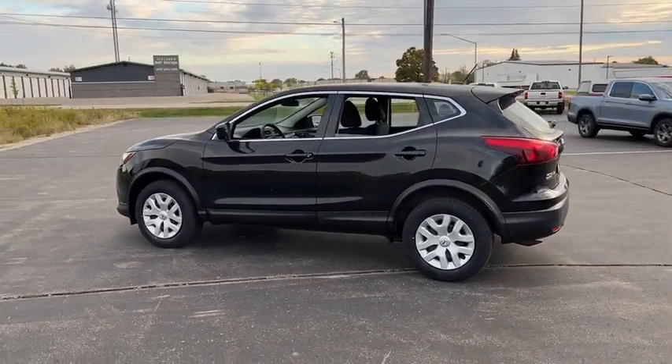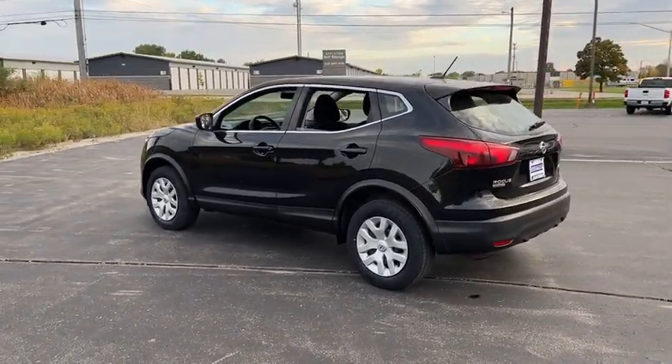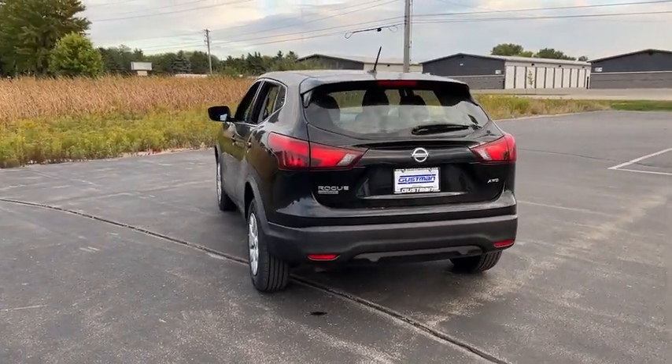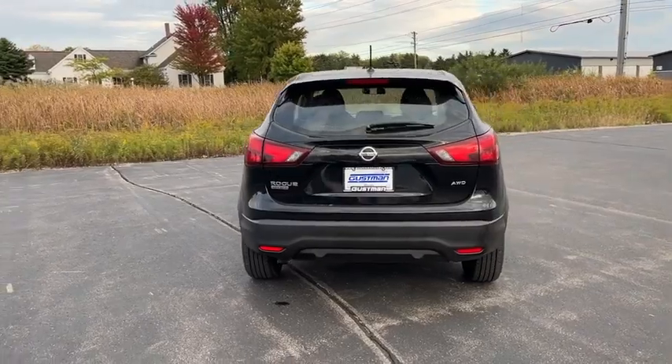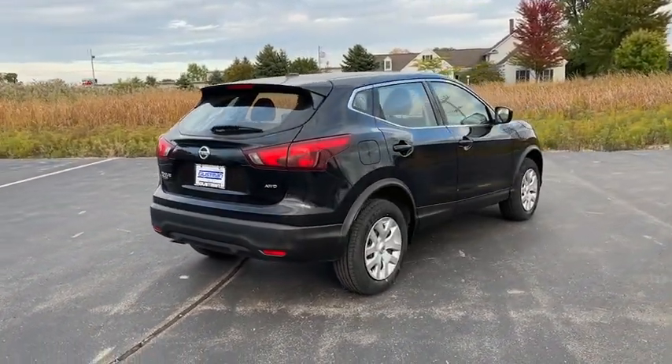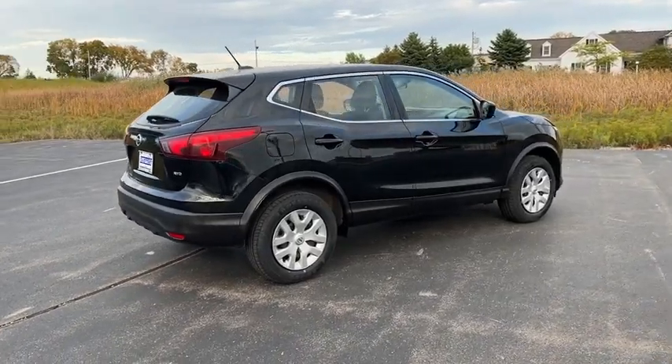This vehicle has less than 80,000 miles. Here are some of this vehicle's great options: tire pressure monitor, all-wheel drive, rear spoiler, brake assist, traction control, stability control, daytime running lights, four-wheel disc brakes, and remote trunk release.